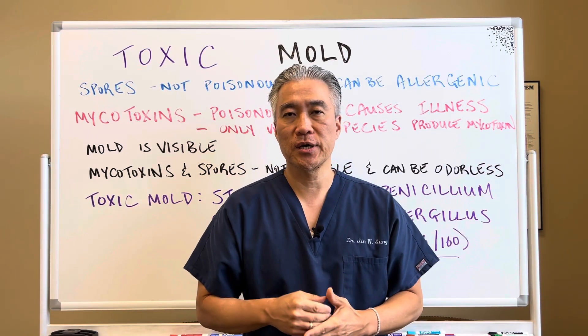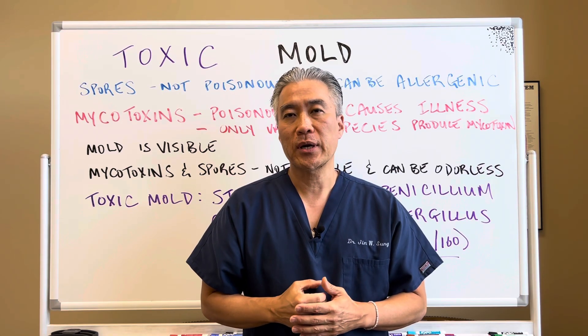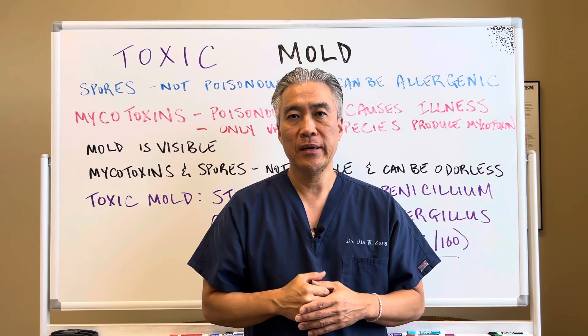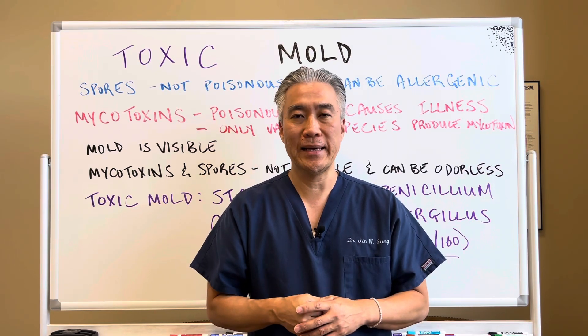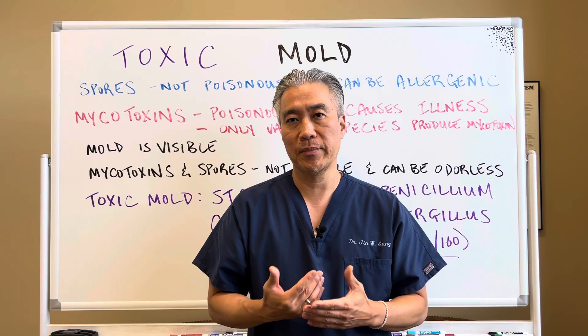Welcome back. This is Dr. Jin Sung, where clinical excellence meets excellent results. Today we're going to talk about a very important topic called toxic mold. There is a subset of patients out there who suffer on a daily basis and they don't get the help they need because it's often largely neglected by the medical community.